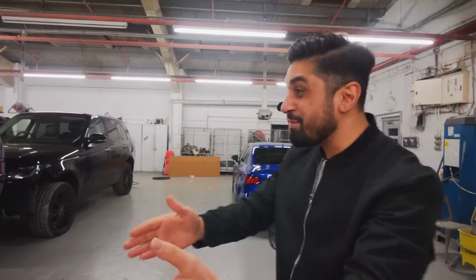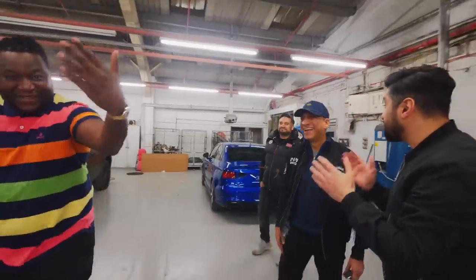Which one do you prefer — the grey one or the blue one? They're trying to figure out which one they actually like.